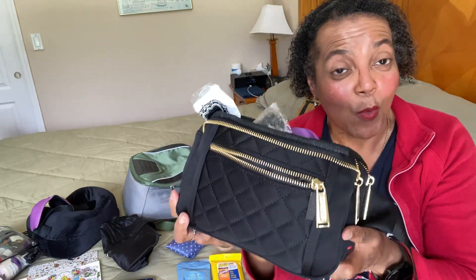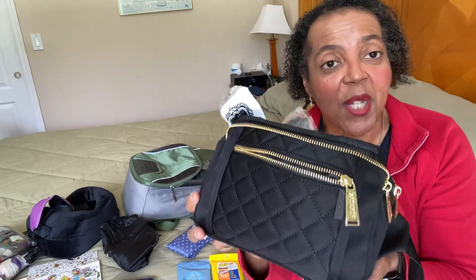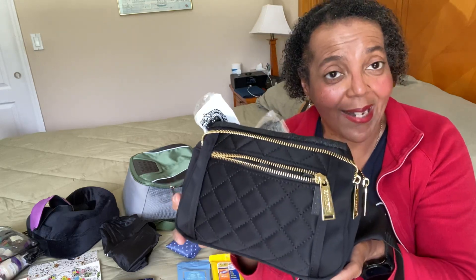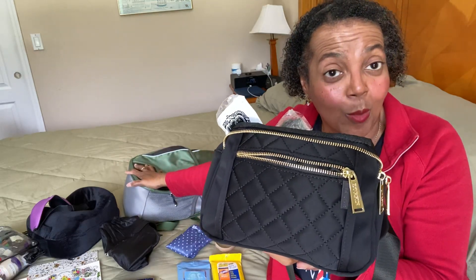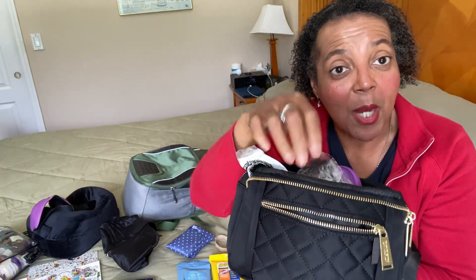It's about $18 for the large one. This fanny pack is going to keep me from having to go digging under my seat whenever I need something. In the front pocket I'll have my lip balm to keep my lips moisturized.